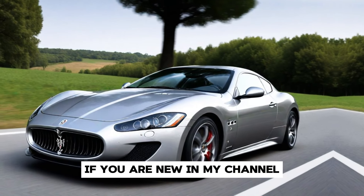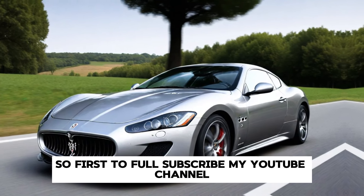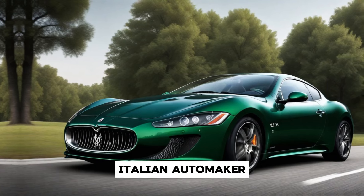Welcome back to my channel. If you are new, please subscribe to my YouTube channel. Today, we're introducing the Maserati Gran Turismo Folgor, the latest masterpiece from the iconic Italian automaker.